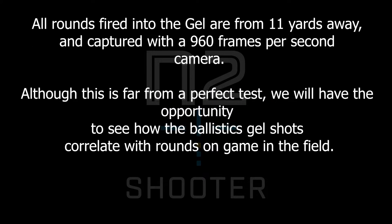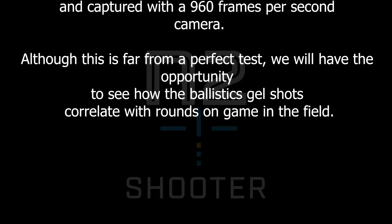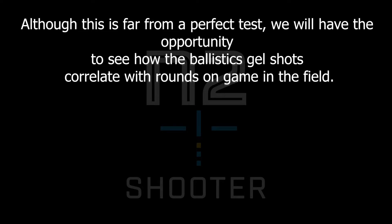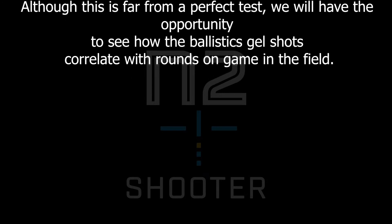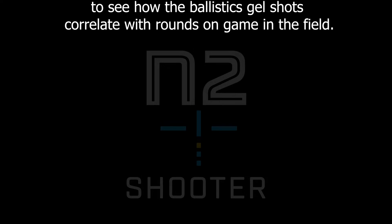All rounds fired into the gel are from 11 yards away and captured with a 960 frames per second camera. Although this is far from a perfect test, we will have the opportunity to see how the ballistics gel shots correlate with rounds on game in the field.